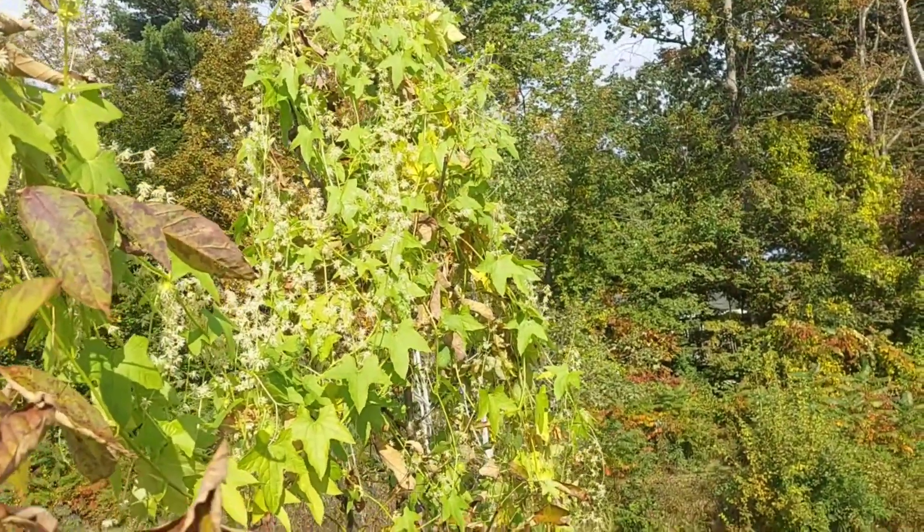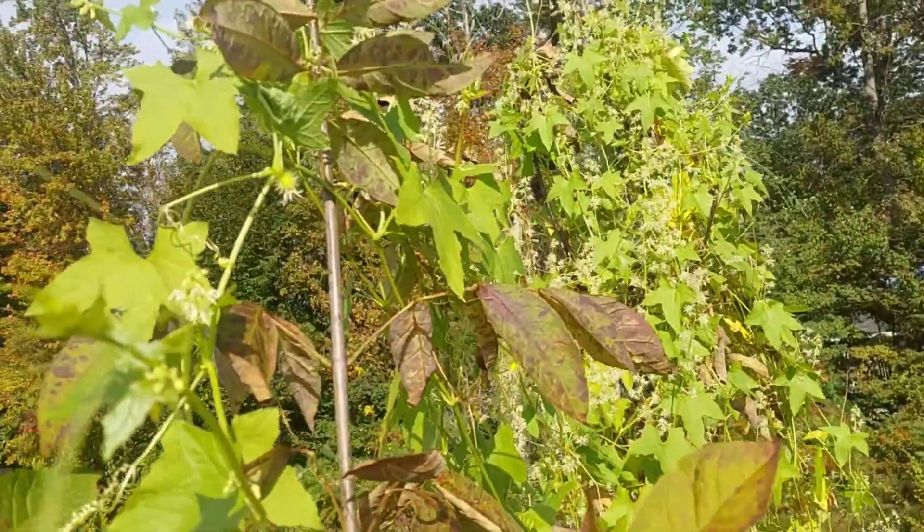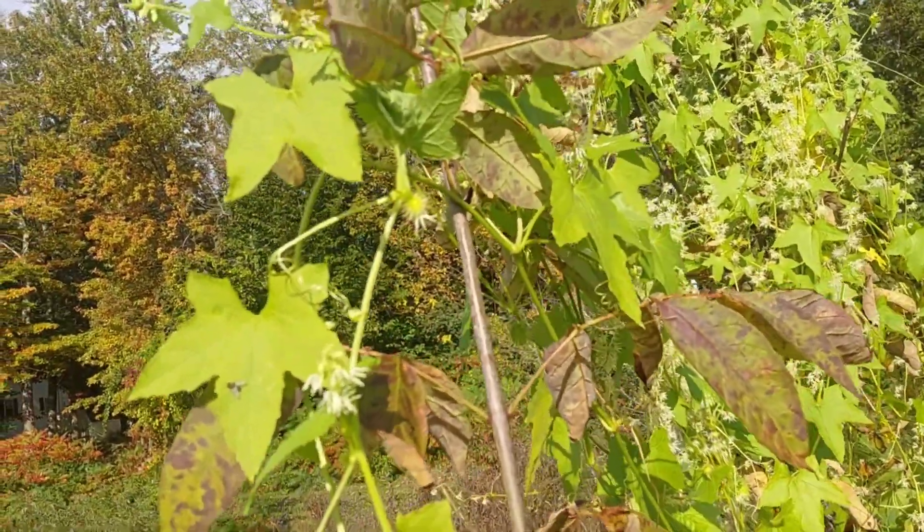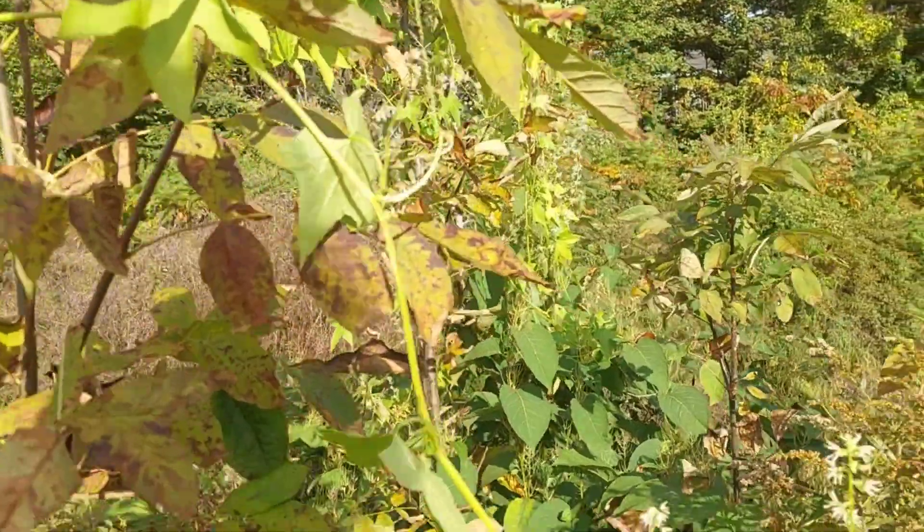Here we see one of the fruits starting to develop — that spiny thing right there. They'll get larger.